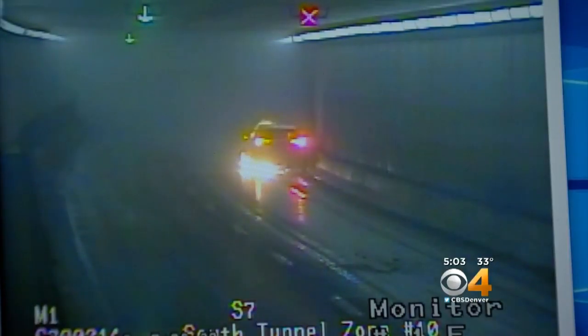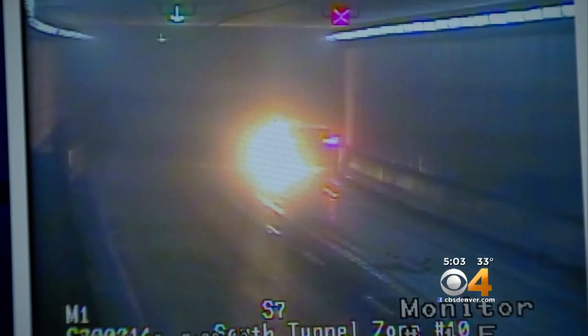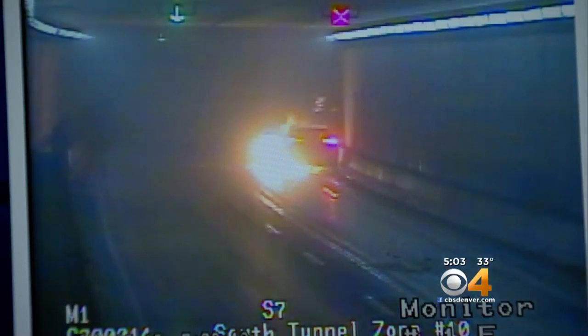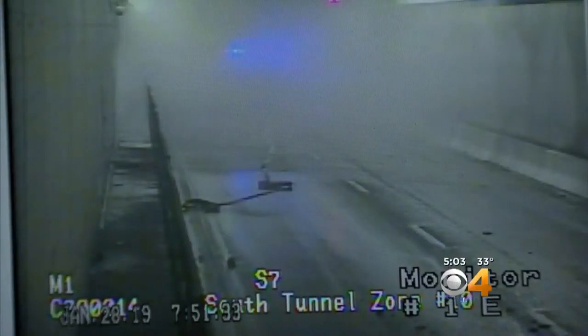Monday morning, a car bursts into flames inside the tunnel. We actually are our own emergency response up here. As firefighters raced to the scene from Clear Creek and Summit County, technology already installed inside the tunnel went to work.